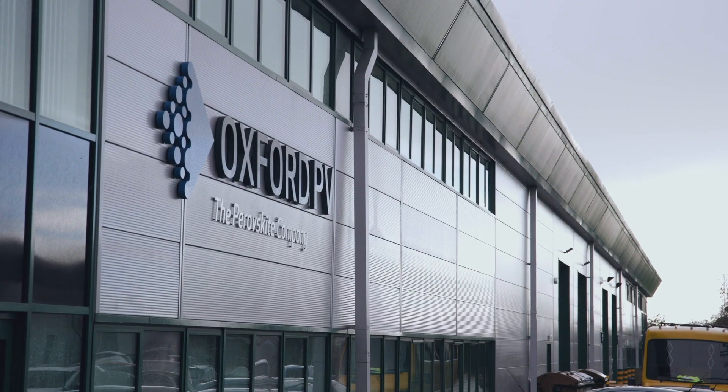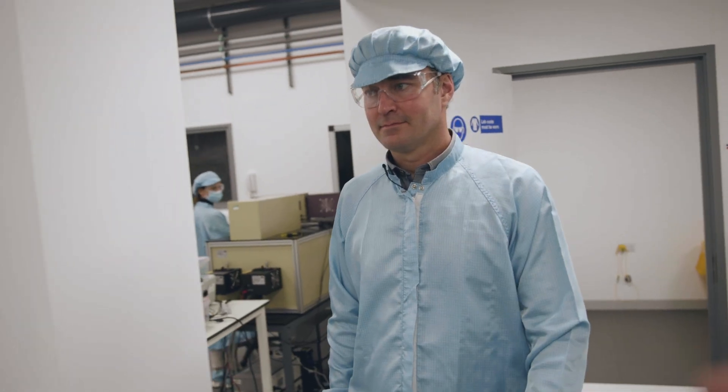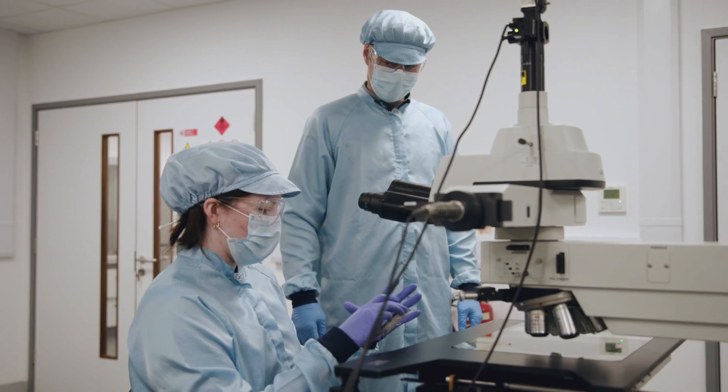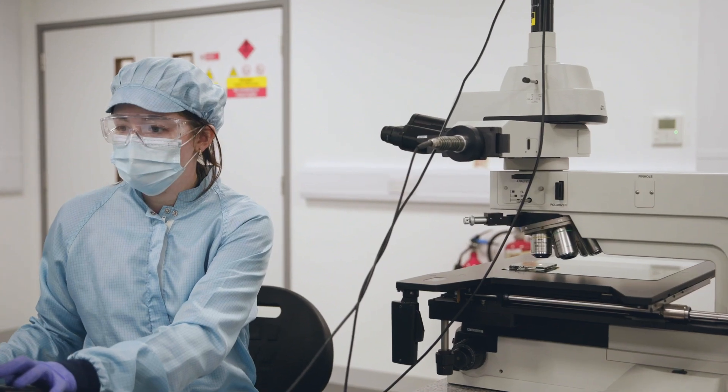My name is Professor Henry Snaith and I'm the co-founder and chief scientific officer at Oxford PV. I founded Oxford PV from the work I was doing in the university. We discovered these perovskite materials that produce power at a much higher efficiency than any other material we'd looked at.